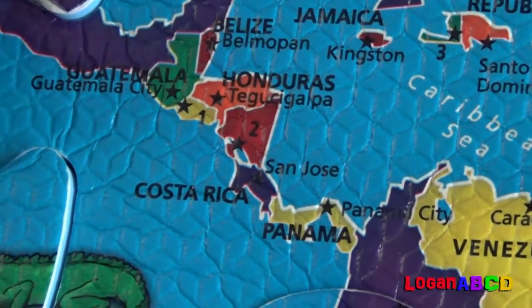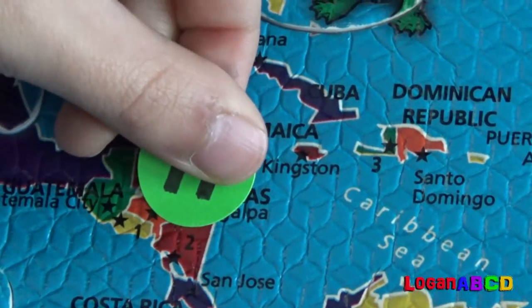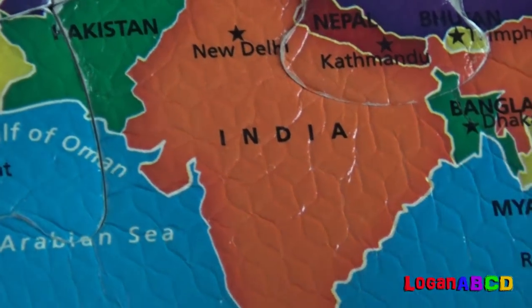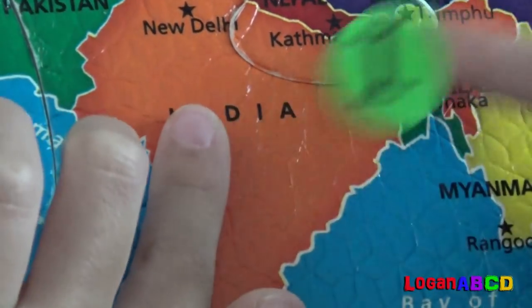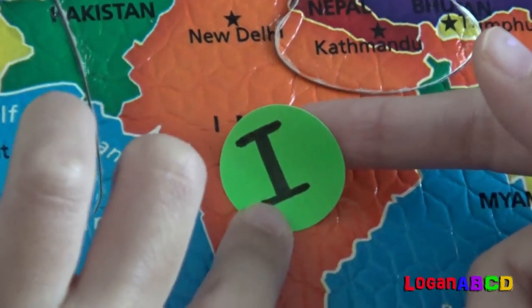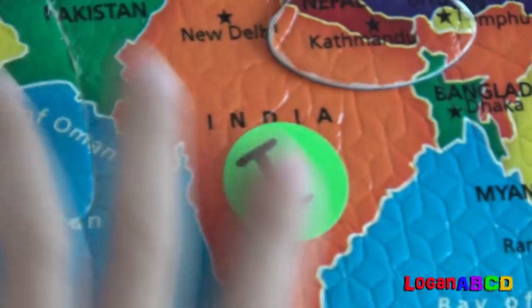H for Honduras! Right here, and X marks the spot. I for India! I'm going to spot the orange one — orange, orange, there!